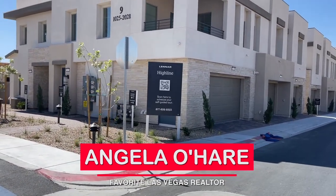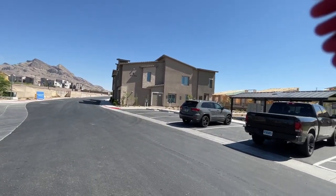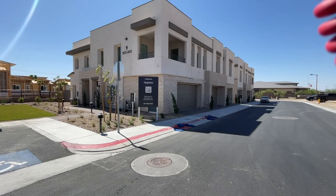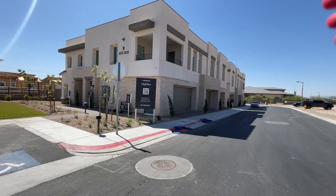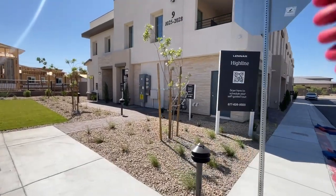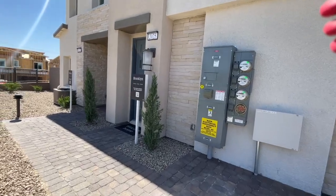Hey everyone, Angela O'Hare here. Today I'm over at Highline. A few months back I did a video on one of the Highlines — they have Highline 1 and 2. Of course, with Lennar they don't have much information, but today we're gonna check out this community. It looks like they have a few floor plans: the Brooklyn, the Saratoga, and the Kensington. We're gonna go check this out — looks like we'll start with the Brooklyn.